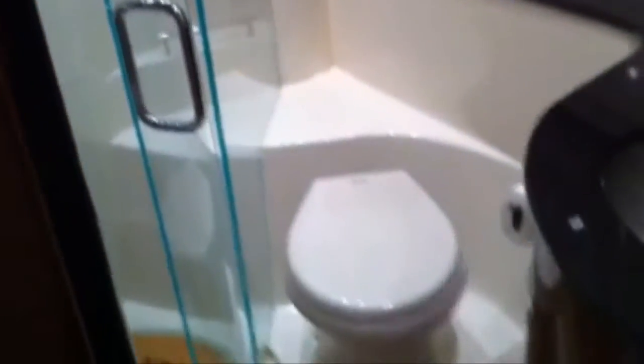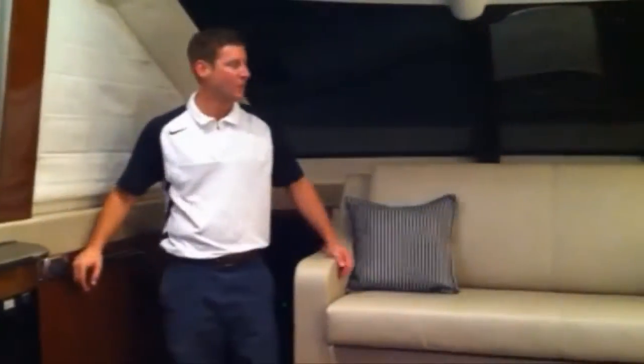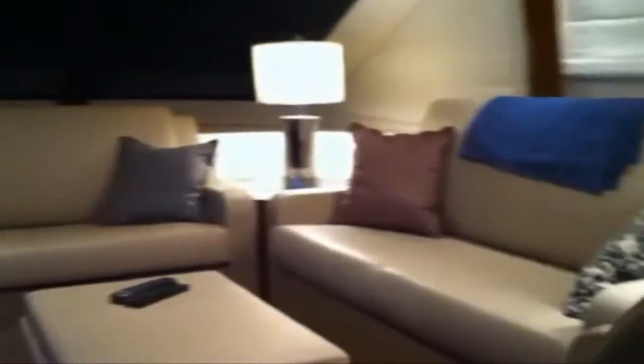And the second stateroom of the 541 Meridian — queen-size bed again, storage all above lining both sides, cedar-lined closets, and a 24-inch flat screen TV with private entrance to your own separate head.